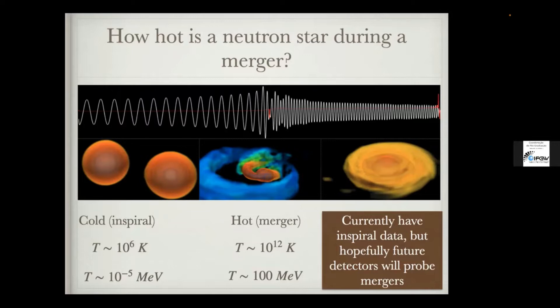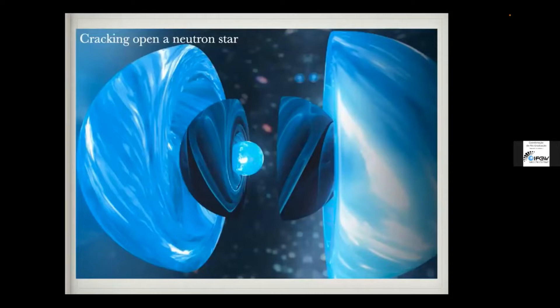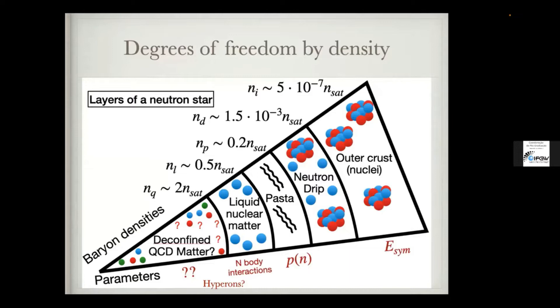The only data we have for sure is from the inspiral of GW170817. We think we know what the remnant is — probably a black hole — but there are a lot more questions than answers. The questions that keep me up at night are: what is inside a neutron star? Not at the edges, but what's in the very core? This is a question that really puzzles physicists because you reach densities way beyond anything you can reach on Earth.